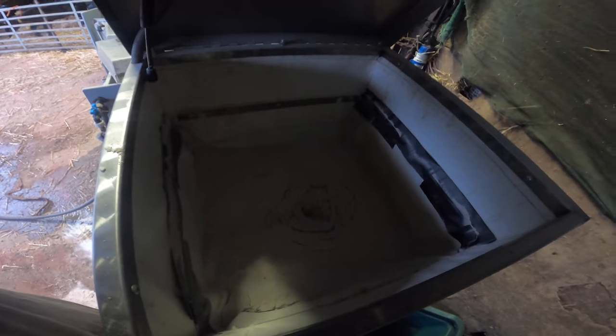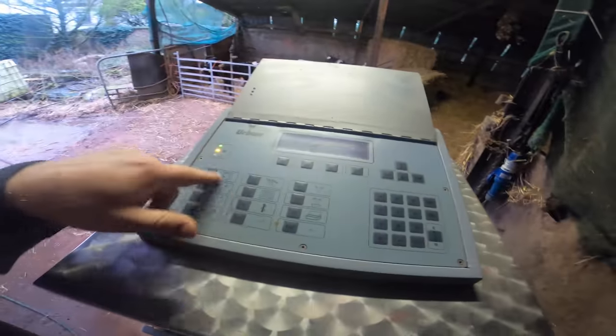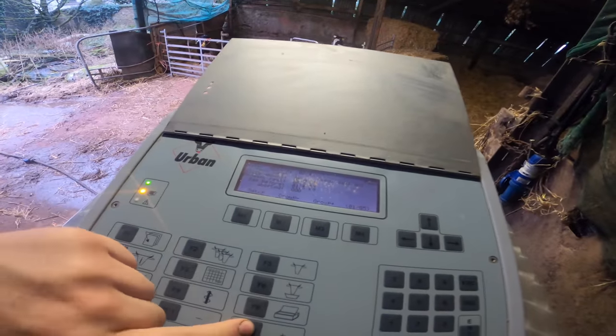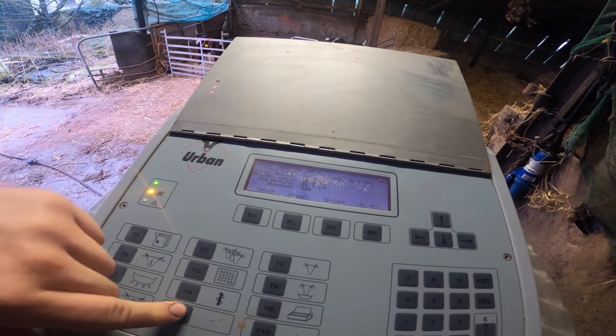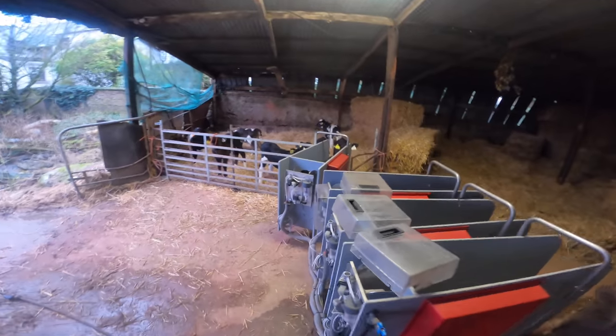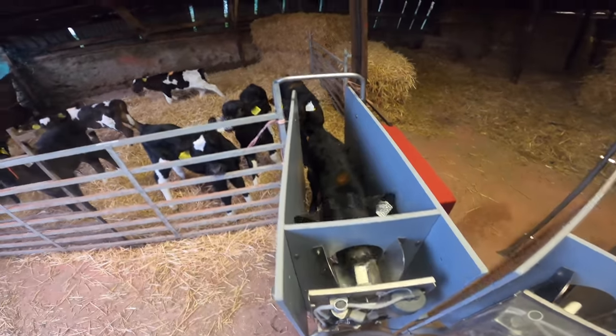We have our ELVOR adaptor in. Let's see how many calves have fed — one fed, two fed, three fed. So three of the calves have already fed themselves and there's one guy in there feeding away now. While I'm calibrating they can't feed, but we'll get to that.